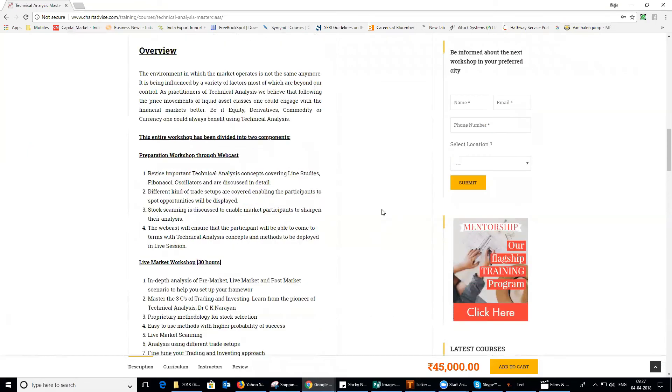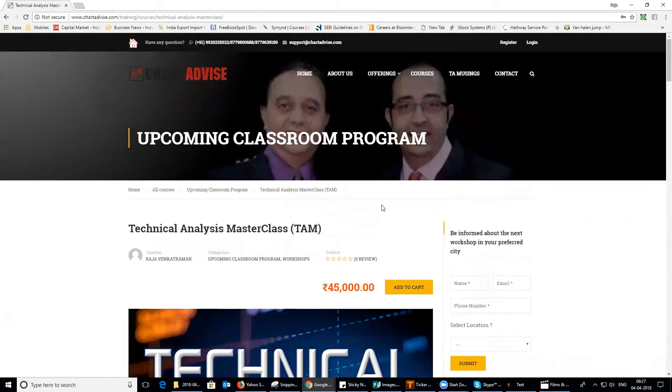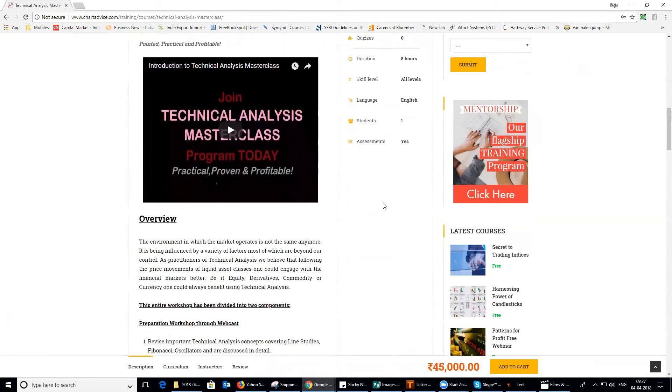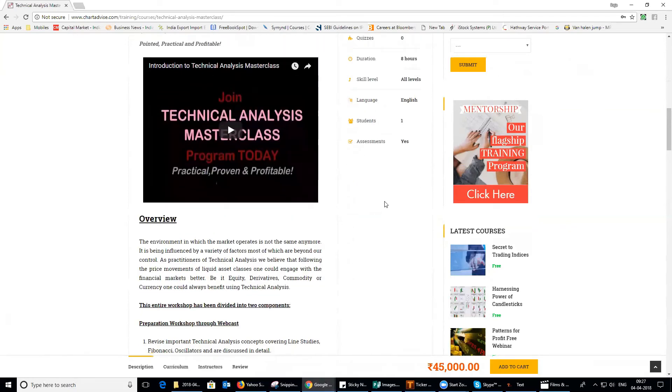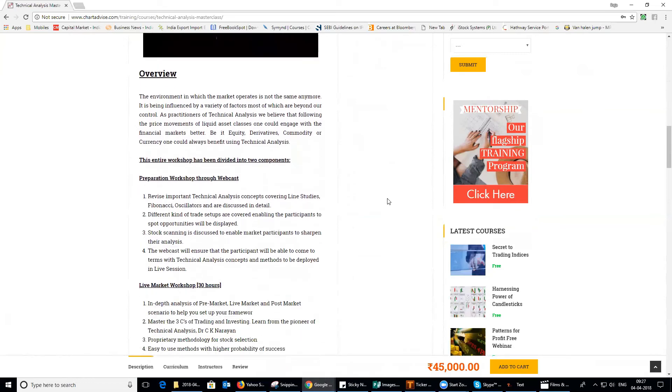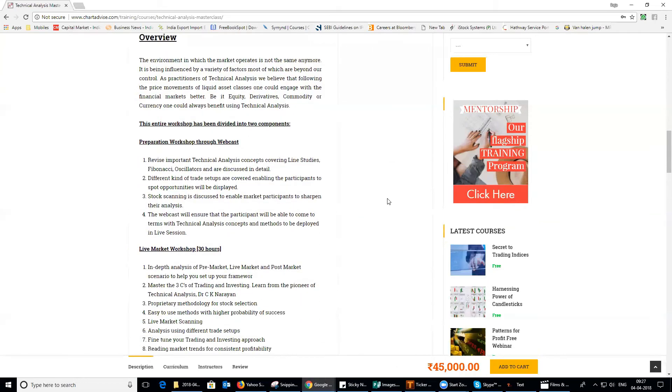We ensure that the participants gain the maximum out of this program. The entire program has been divided into two sections. The first is the preparatory section, where you will be given access to important technical analysis concepts and shared a video covering the key setups we are going to discuss during the live market. The second is the live market program, which runs for almost 30 hours, covering in-depth pre-market, live market, and post-market portions.